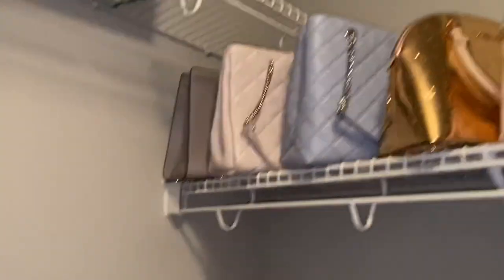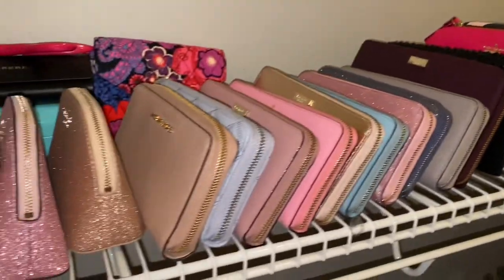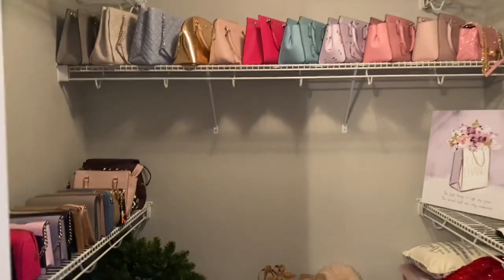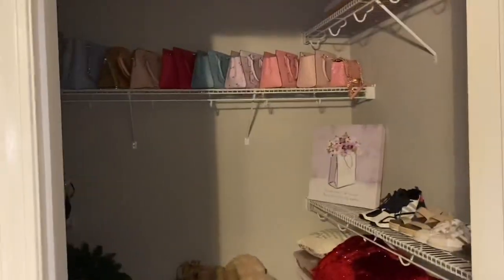That is my purse and wallet collection. Let me know if this was interesting and what else you want to see. If you want to see how I style them, what two pieces I put together, or if you want specific measurements, put it in the comments. As you can see up top, I've got a lot more shelves for a lot more purses, so you will be seeing more videos in the future. I hope this was interesting and I hope everybody has a great rest of their day — see you guys later.